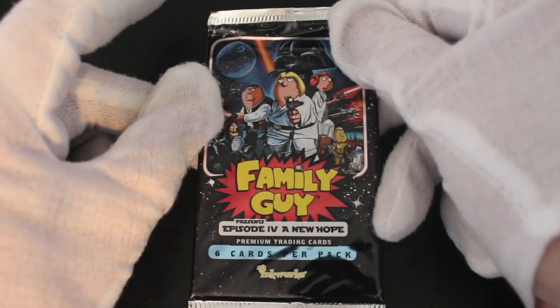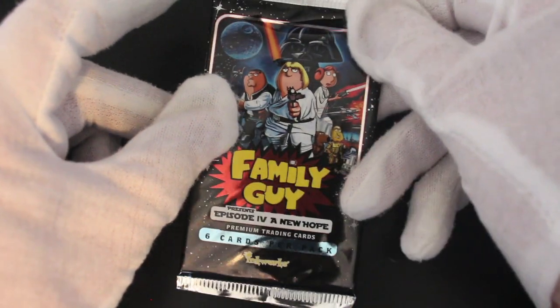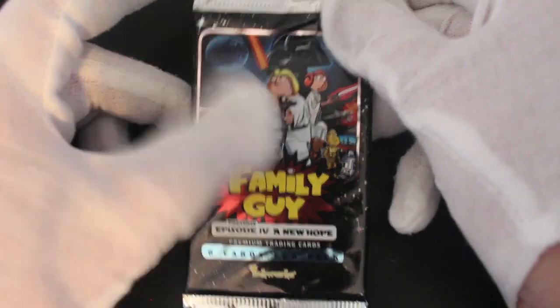Hello, it's me Trading Card Tony with another pack. Today we've got Family Guy Episode Four, and you hope you remember when they did the Star Wars spoof series on TV. Let's get straight into these.